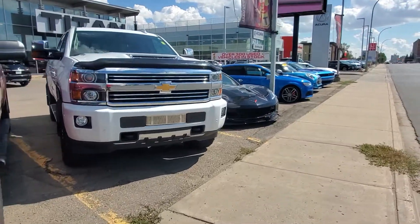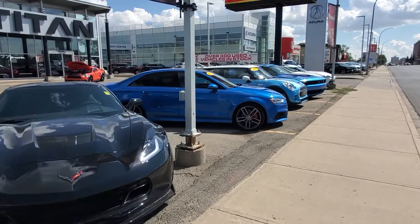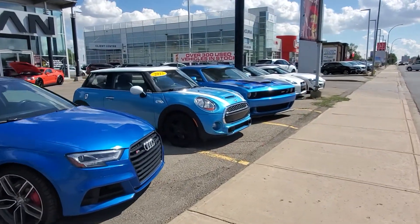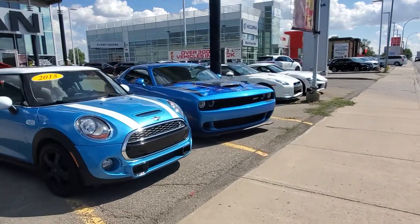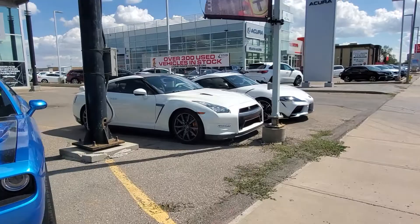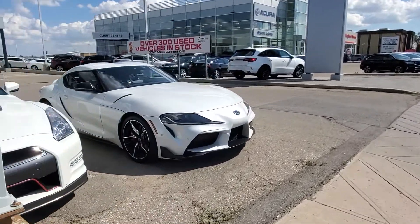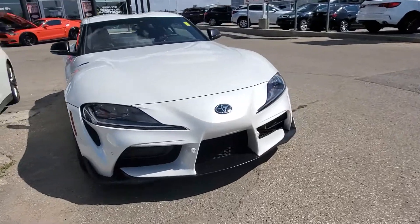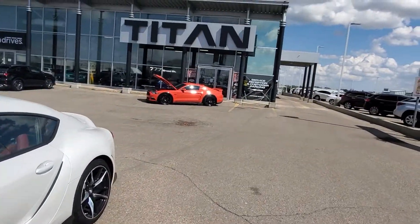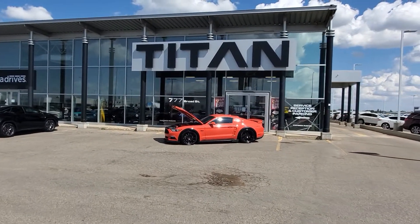Hey Jason, it's Randy down here at Titan Automotive. I just want to send you a quick little video to show you what we're all about down here, as well as some of the great vehicles we've got. This is just the front row — the tip of the iceberg. We've got the Hellcat I was telling you about, a 2014 Nissan GTR, and a 2020 Super that we just got in. Our address here is 777 Broad Street.